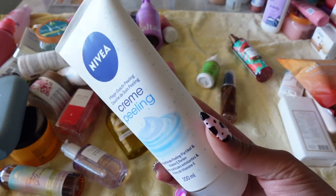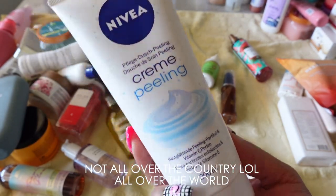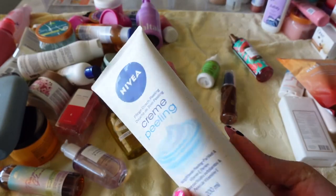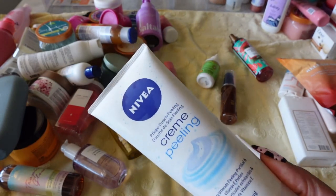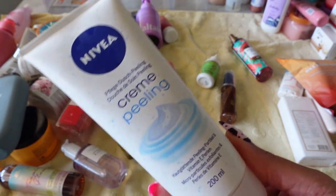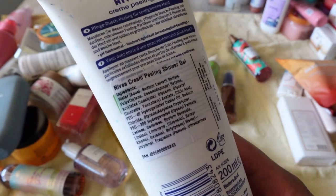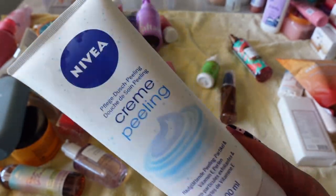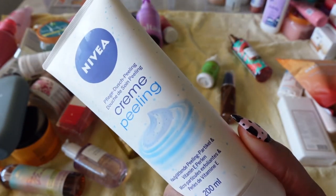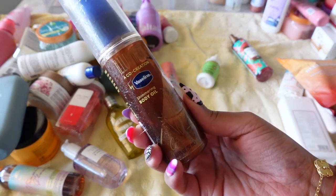This next one was for my body care all over the world video. It's by Nivea and everything is in German because I believe the Nivea products I got were based out of Germany. Because I could never figure out what it was for, it never got used. If you guys can read German, let me know what this is for — but I'm not keeping it.